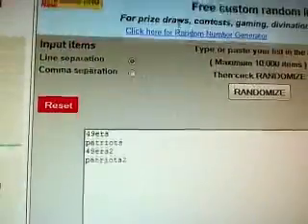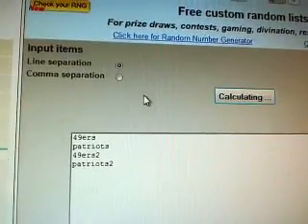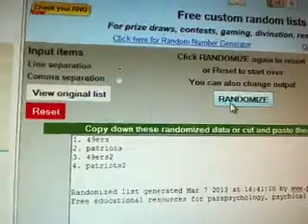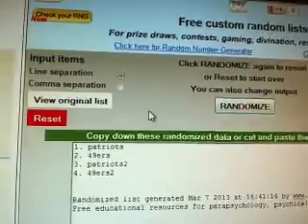Next up, we've got the dual auto, 49ers and Patriots — Vernon Davis-Aaron Hernandez. Good luck. One, two, and three. The card goes to the Patriots. Congratulations, Patriots.